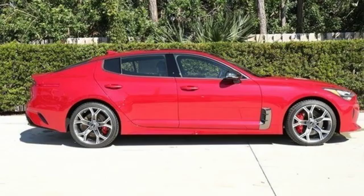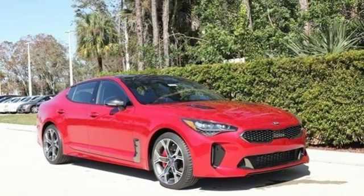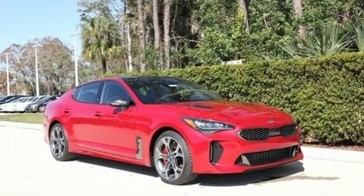Kia — designed for fun, driven for thrills. Someone is going to drive this fantastic vehicle off the lot. It should be you. Test drive it today.